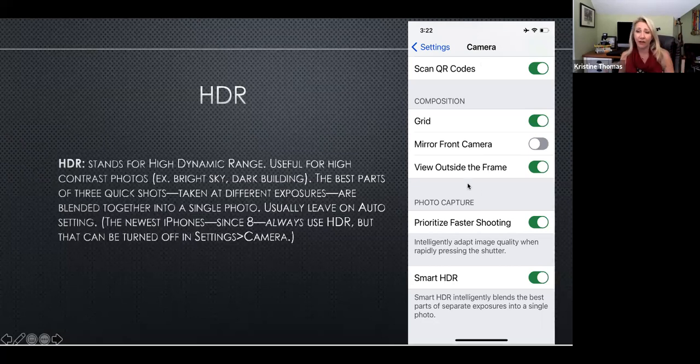HDR — I highly recommend this. It does use a lot more space, but what it does is take the image at three different levels of exposure and then combine them to find the best. As a photographer who does this with a Nikon and then imports into Lightroom — it's exhausting. The fact that Apple does this right inside the camera is fantastic. Go into your settings and turn on Smart HDR.